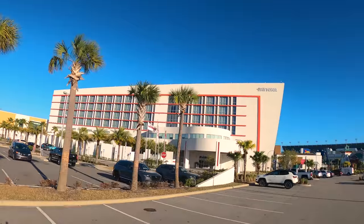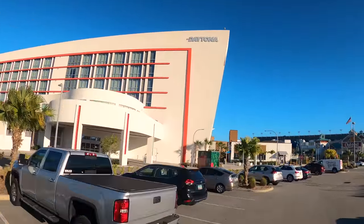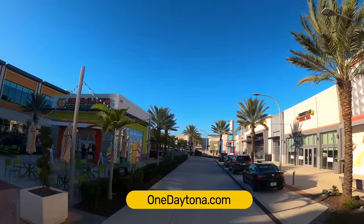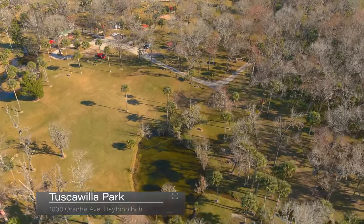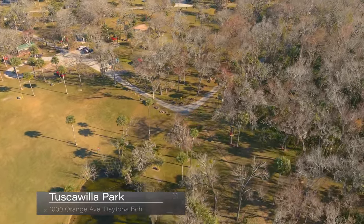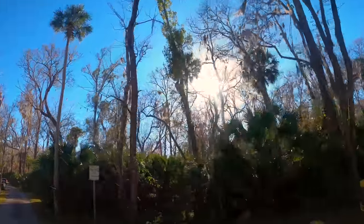There are two Marriott Hotels here: the Fairfield Inn and the Daytona Autograph Collection. See OneDaytona.com for more info. Halfway between the Speedway and the beach is Tuscawilla Park with a large disc golf course, nature trails, playgrounds, and incredible sprawling oak trees.